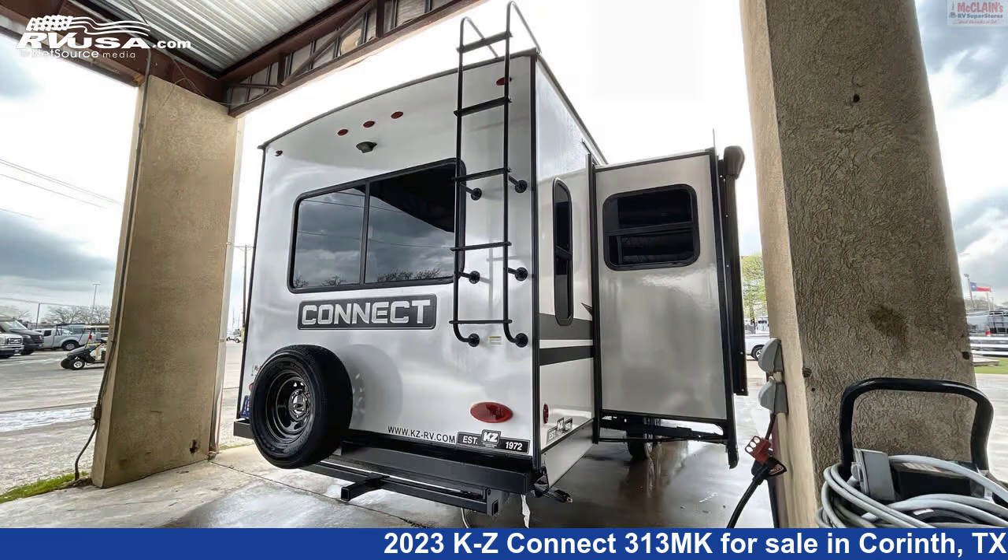The floor plan layout of this travel trailer features a front bedroom, kitchen island, mid kitchen, and rear living area.